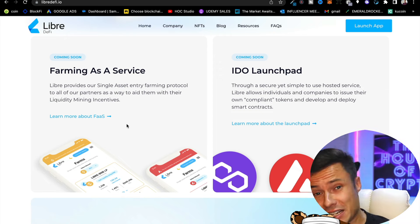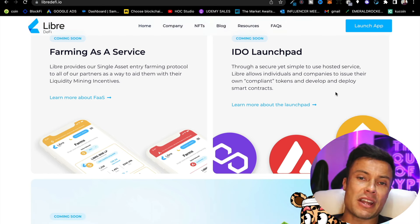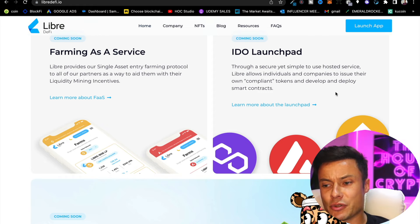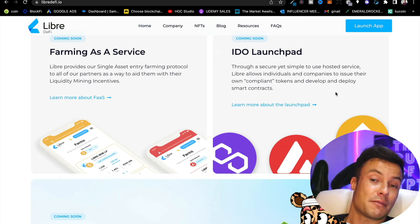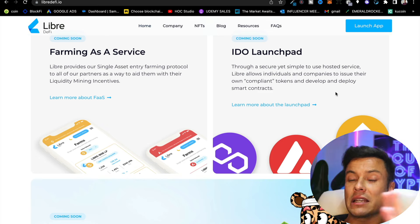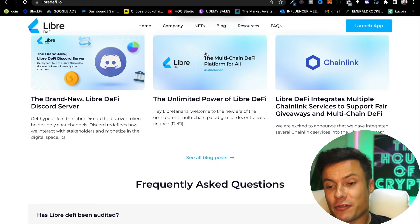What's really cool is this is a very straightforward and simple way to get into yield farming, all on one app. Within a day you could learn about crypto, buy crypto, get into yield farms, and even buy NFTs — all through one app. Another interesting feature is the IDO launchpad, a secure yet simple hosted service that allows individuals and companies to issue their own compliant tokens and deploy smart contracts. By owning the tokens you get access to projects before they launch on the open market, sometimes at a fraction of their live price.